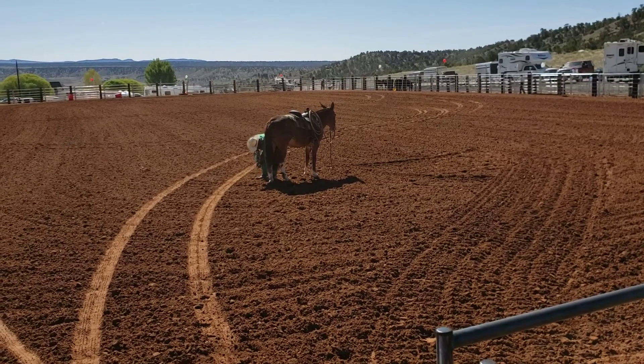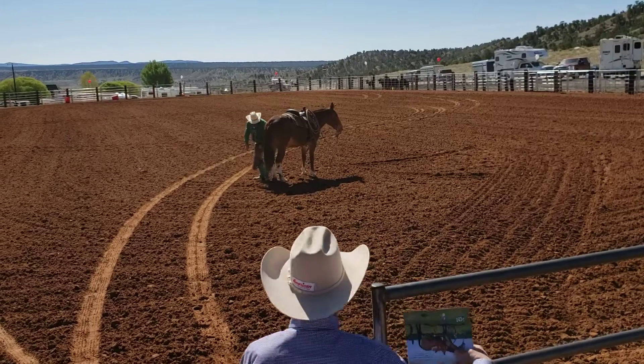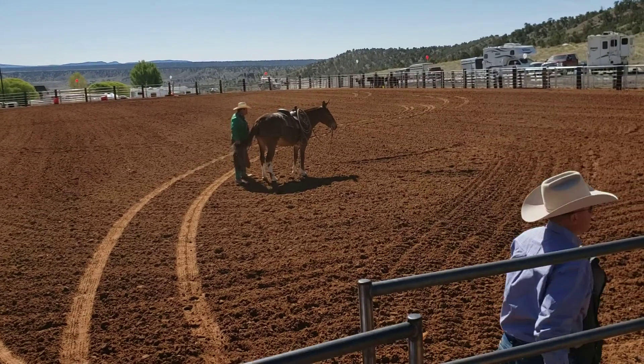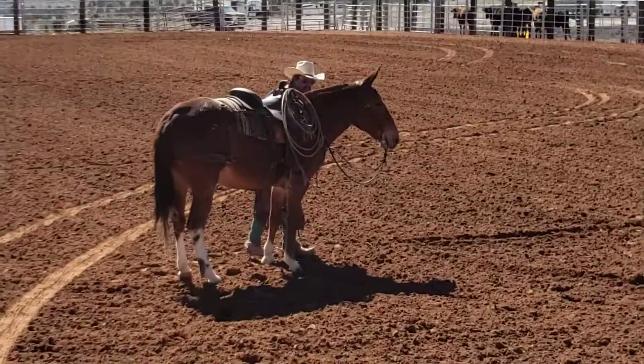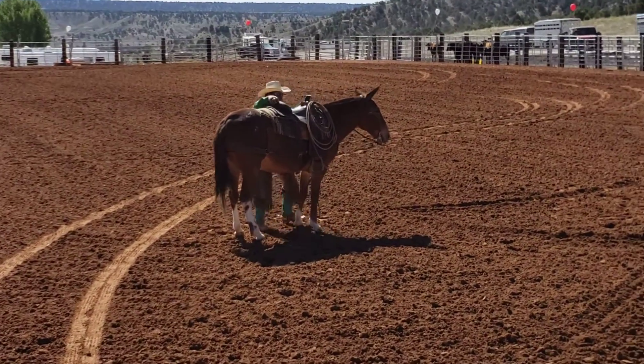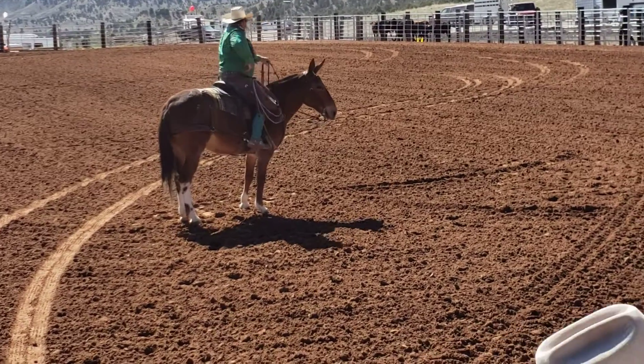She rides, she drives, she packs, and we're going to watch Mark go here. I think we're going to see some tricks up his sleeve as well. Here's lot number two, Foxy Socks. Guys, this is a super nice mule.